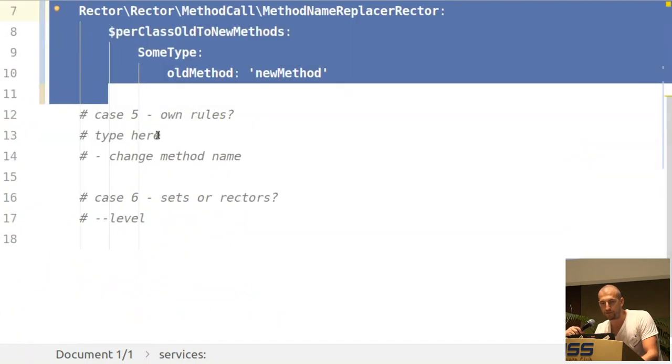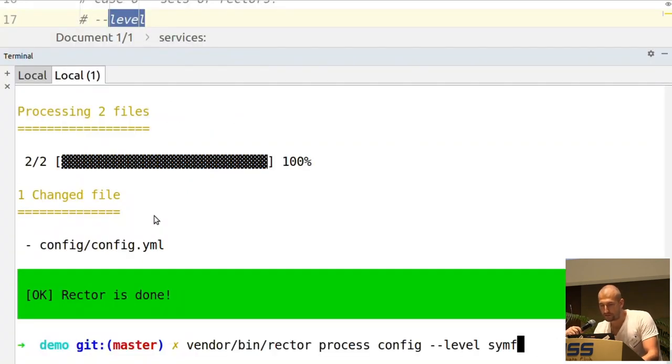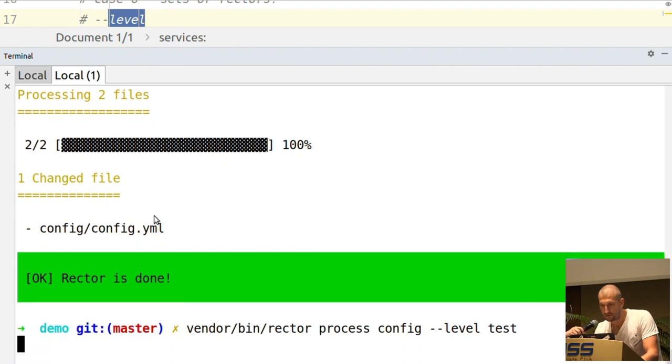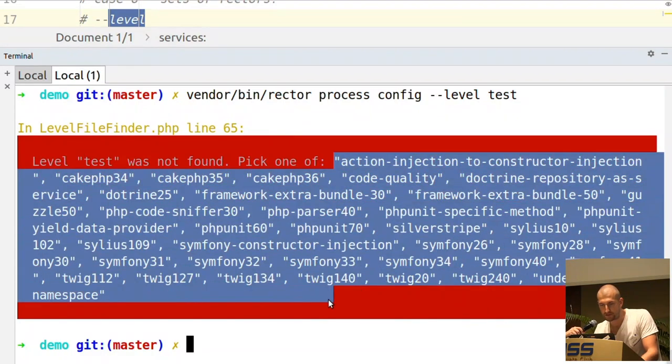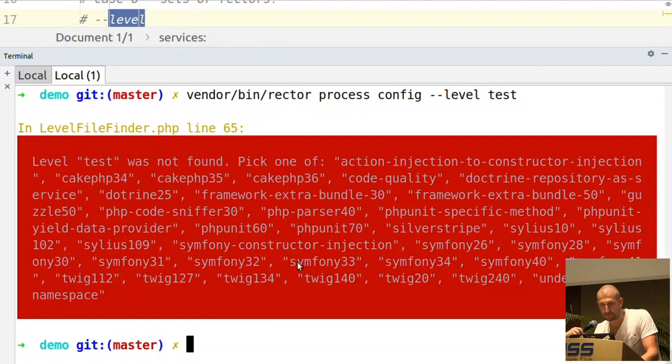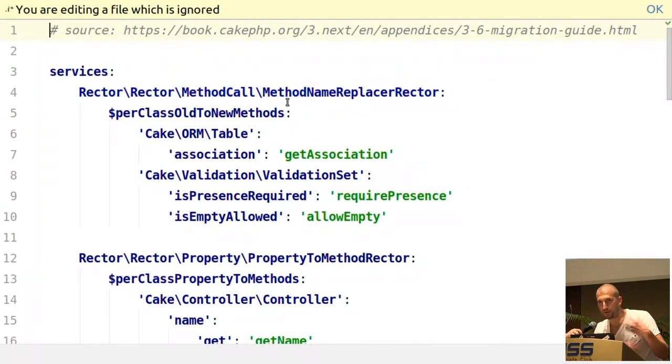That's it. This is the way you can simply use it for yourself. But the best way to use it if you are starting with Rector is to use a level, as you saw. If you use a level that doesn't exist, it will show you all the available levels. So there is, for example, something for Doctrine, CakePHP, Twig, SilverStripe, etc. And these are just — if you look at CakePHP 3.6 — again, just a set of rules: replace method, replace class, and so on.